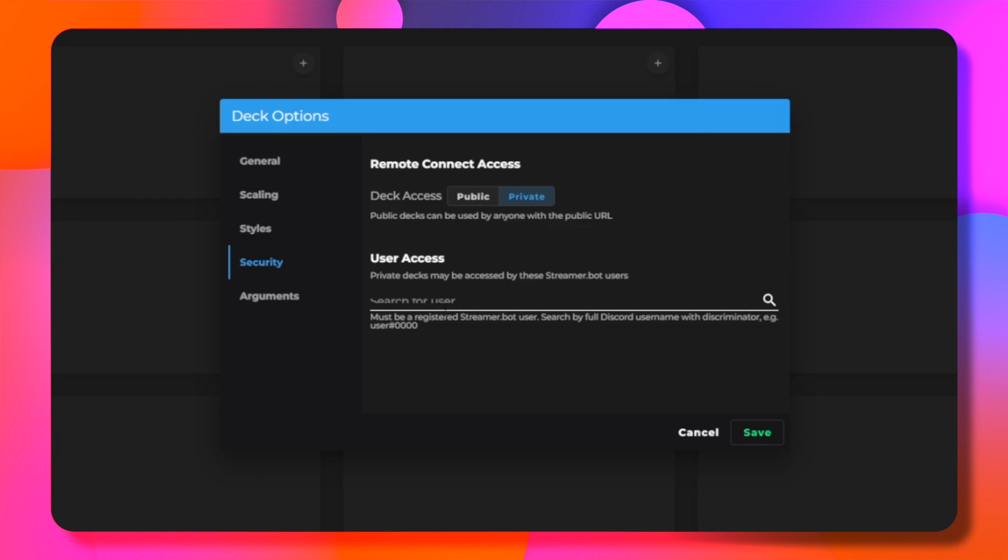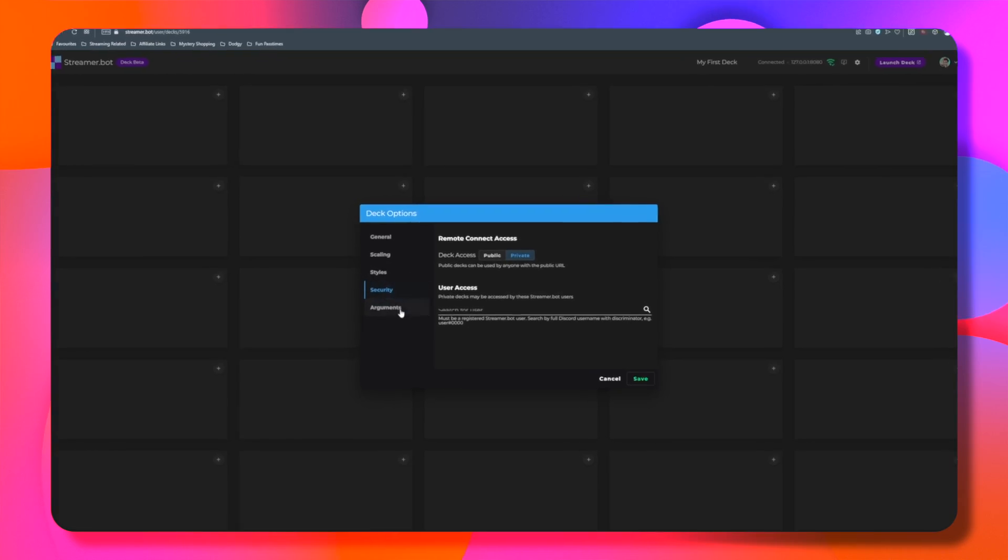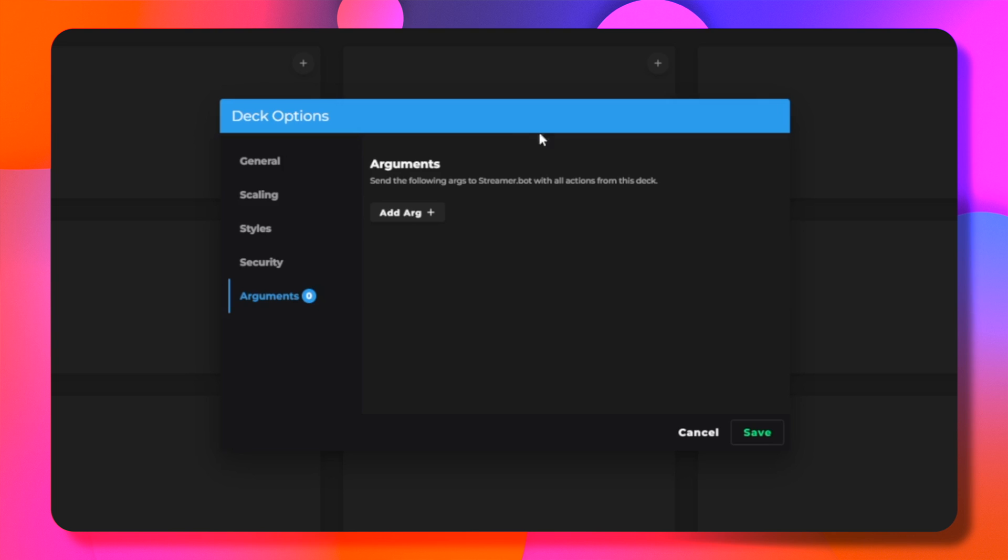In security, we can make our deck public so anyone can use it, or we can make it private and allow specific people to use it by inputting their Discord usernames. There must be a registered StreamerBot user though. We can also set arguments too. If you have used StreamerBot for a while, you'll know what this means, but I'm not going to go into it in this video.